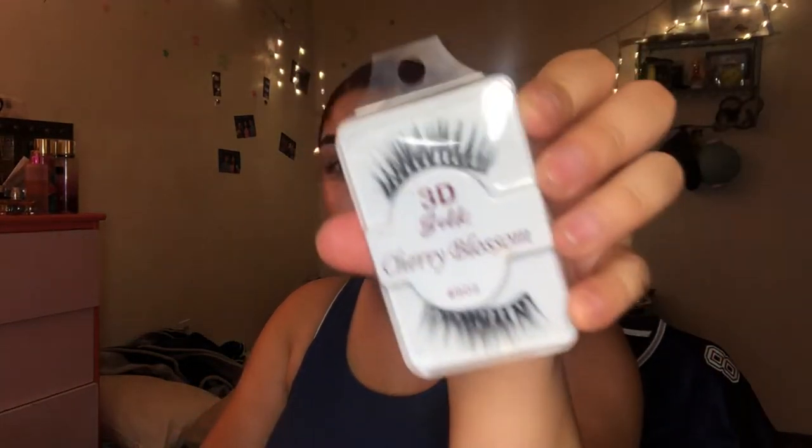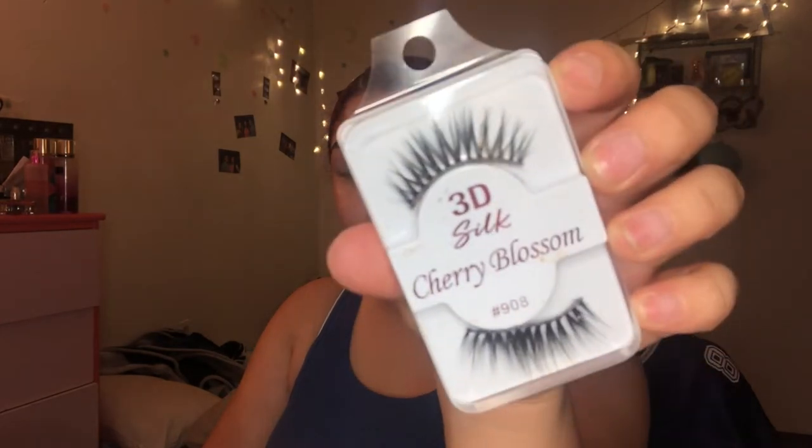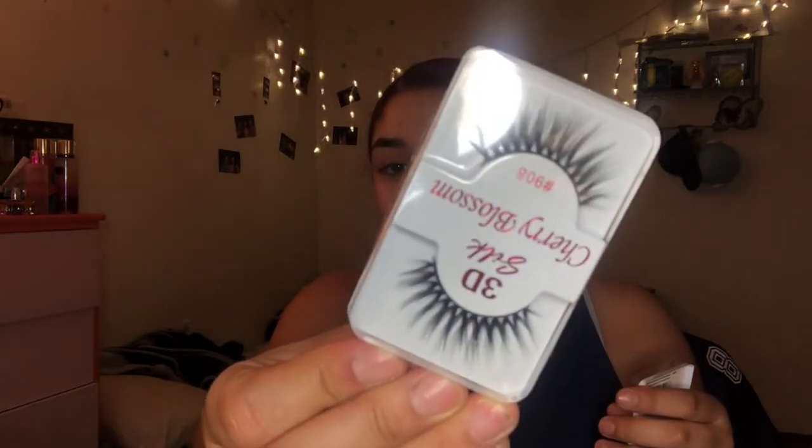I got these at a little boutique and I hate them — I freaking hate these, they look so ugly on the eye. They're the Cherry Blossom 3D Silk, style 908, and I got two of them 'cause I thought they were gonna look so pretty. I've been trying to like them, but no — gotta go.